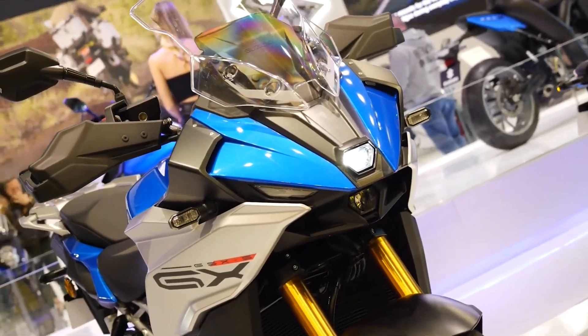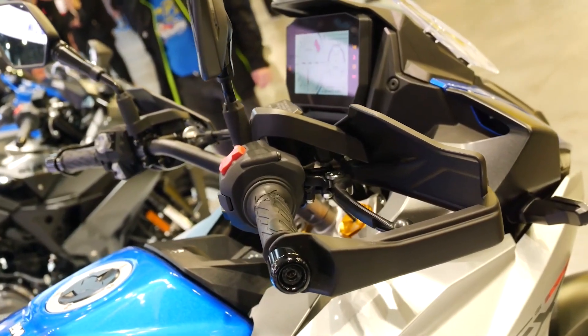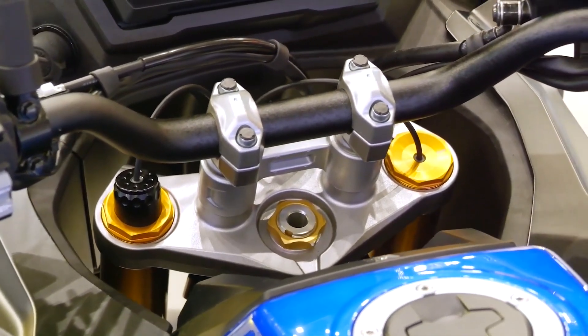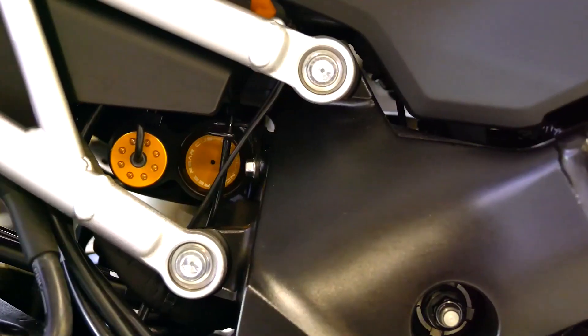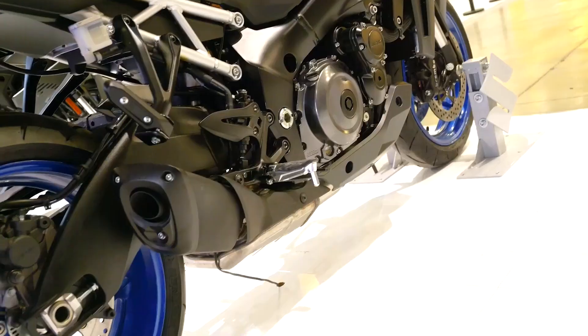The new GSX-S1000GX stands out by featuring Suzuki Advanced Electronic Suspension with more suspension travel — 150 millimeters front and rear. The double-beam aluminum frame and reinforced swing arm are clear heritage of the GSX-R.